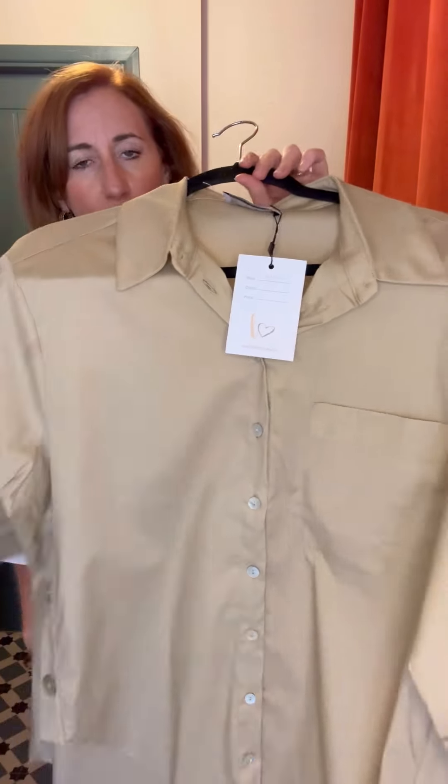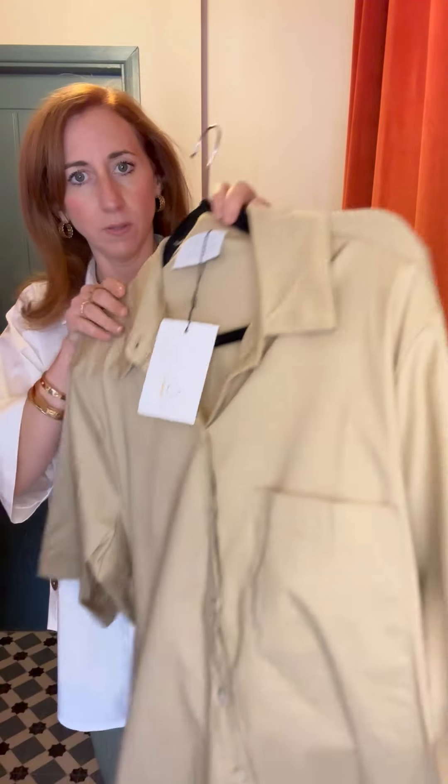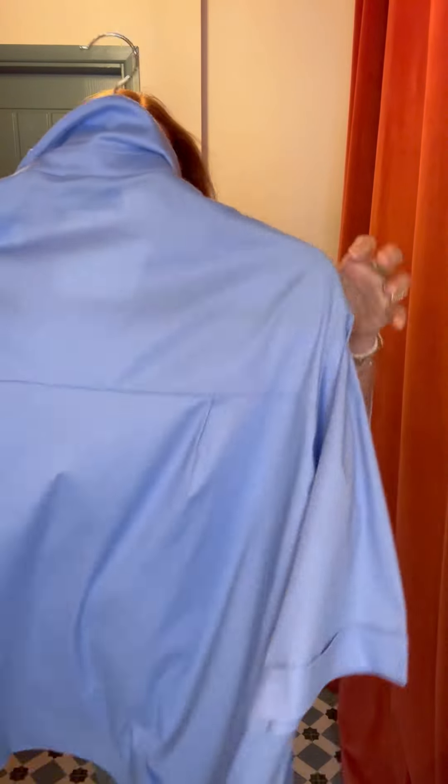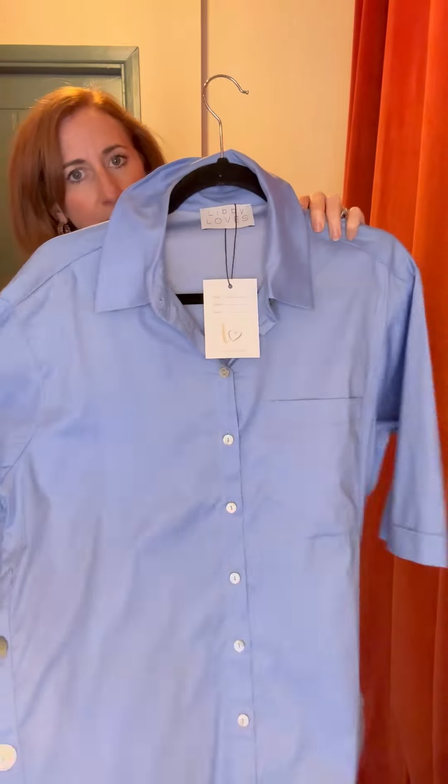Beautiful detail — you've got that button detail down the side and it's longer at the back. It comes in a small to medium and a medium to large; I've got the small to medium on. The small to medium would probably be an 8 to a 14, and the medium to large a 16 to 18. It comes in white, a beautiful mid-camel colour, and an Oxford blue as well, which is gorgeous all year round. That's your Fran shirt — it's £59.